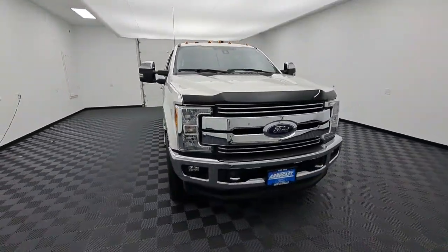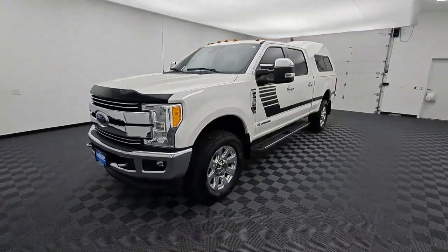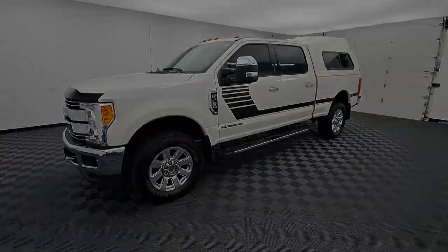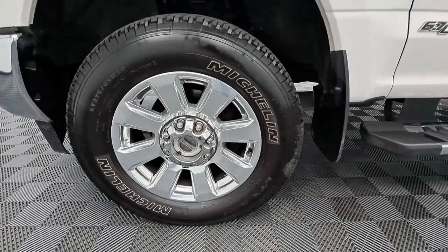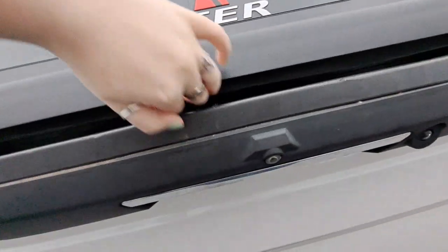These are just some of the great options this vehicle comes with: Apple CarPlay and/or Android Auto, navigation system, keyless entry, heated driver's seat, sunroof/moonroof, premium sound system, power passenger seat, remote engine start, heated mirrors, and backup camera.